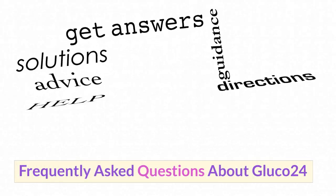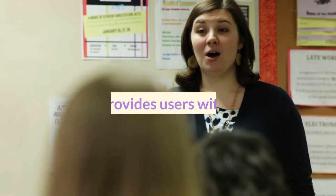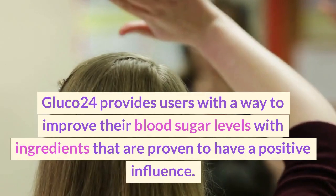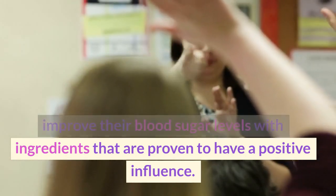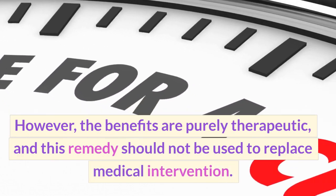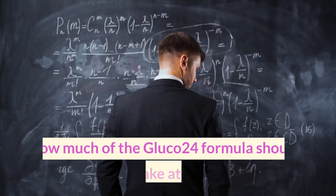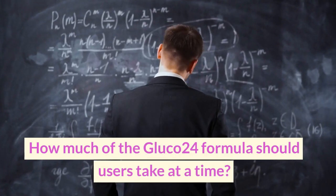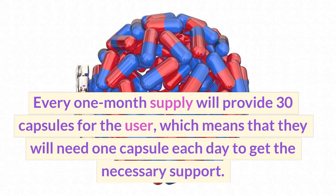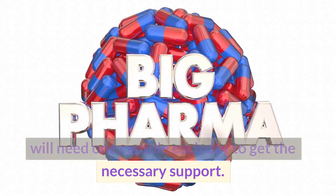Frequently Asked Questions About Gluco-24. What does Gluco-24 do? Gluco-24 provides users with a way to improve their blood sugar levels with ingredients that are proven to have a positive influence. However, the benefits are purely therapeutic, and this remedy should not be used to replace medical intervention. How much of the Gluco-24 formula should users take at a time? Every one-month supply provides 30 capsules, meaning users will need one capsule each day to get the necessary support.